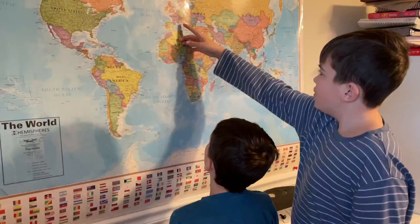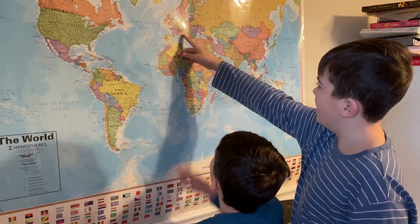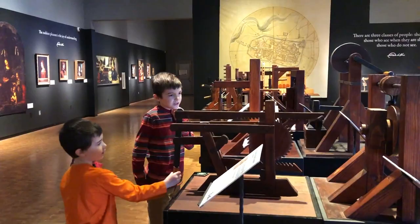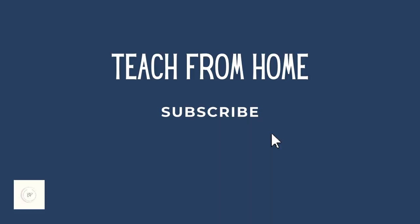In this video, I'm going to share with you my favorite resources for learning about history with your kids that make it interesting, relevant to our modern day lives, and vital to our understanding of the world.